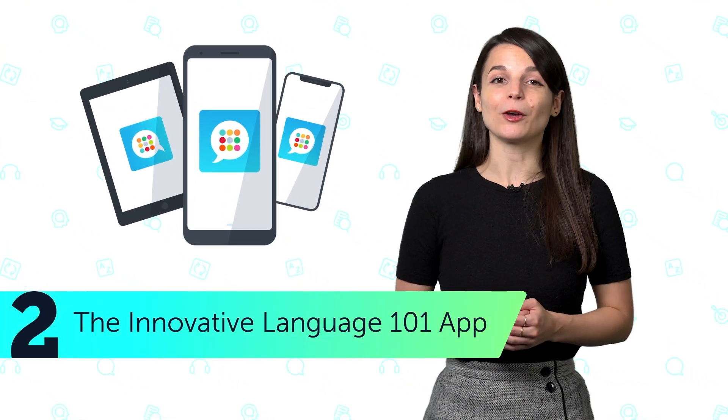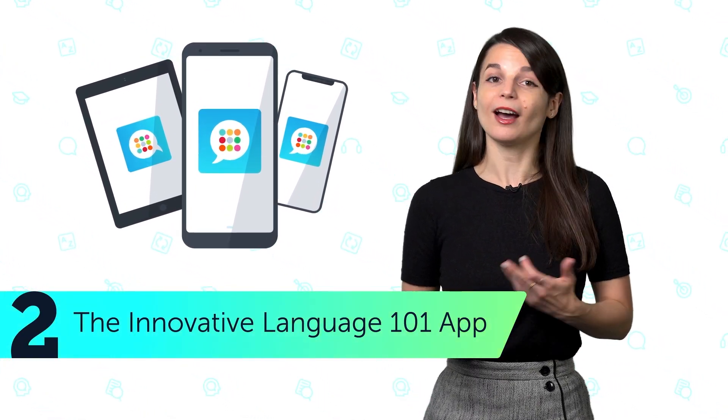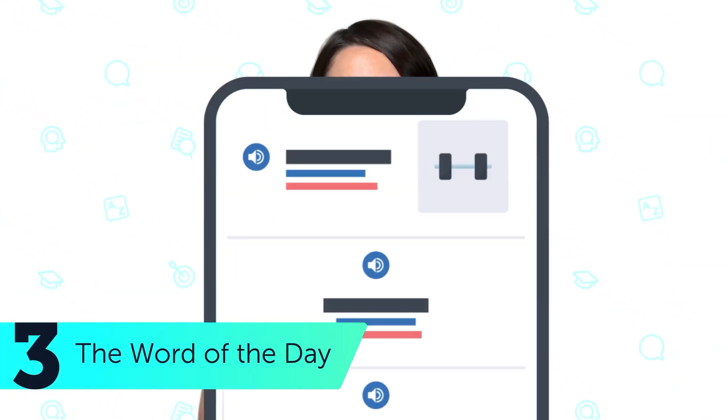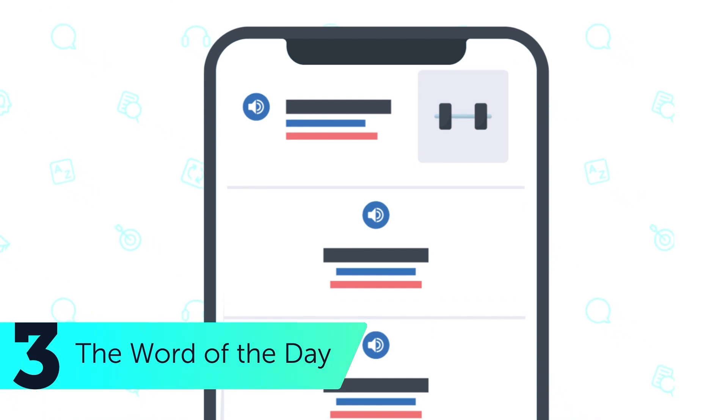Number two: the Innovative Language 101 app for Android, iPhone, and iPad, so you can learn on the go. Number three: the word of the day. Learn a new word every day with this free feature.